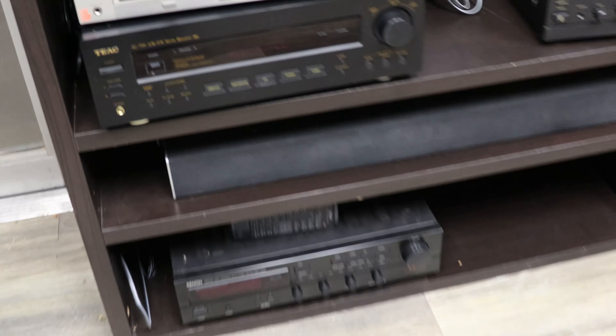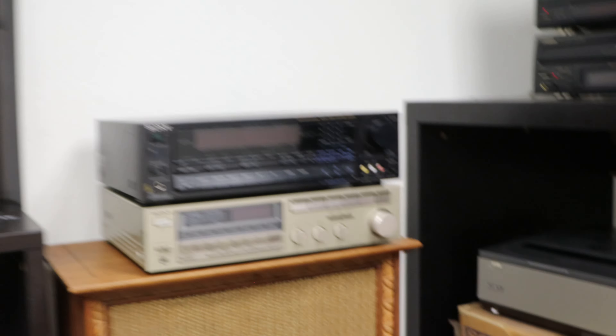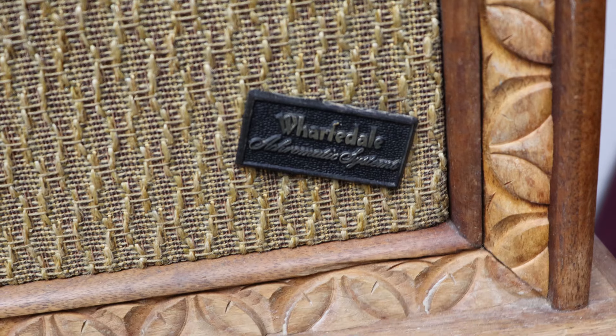Over here we've got a Denon amplifier receiver, a Vizio soundbar with the subwoofer, and a couple of amplifiers. We've got a DCM speaker pair right here — they're pretty big. And then a pair of Sony receivers — these ones are pretty nice and both are vintage looking. Right here we've got Wharfedale speakers which are pretty interesting. I'll take the cover off — you can see this speaker is purple, which is pretty interesting to me.